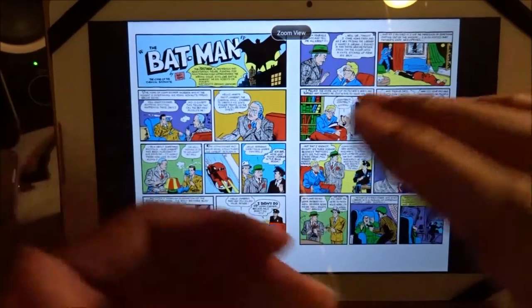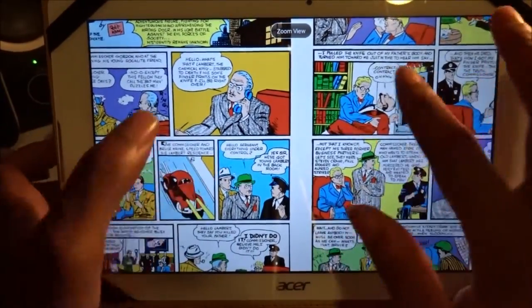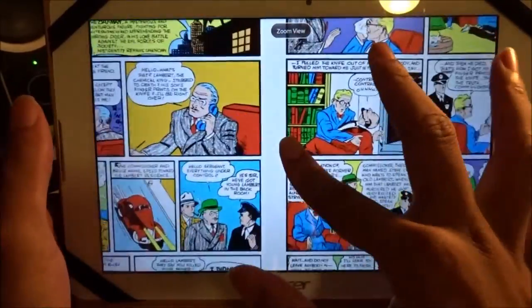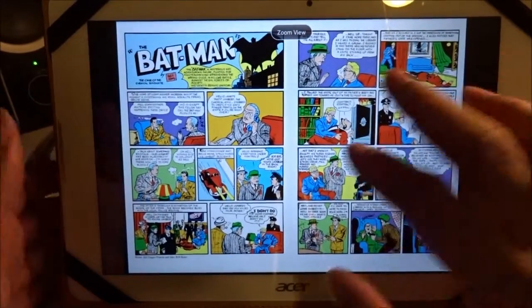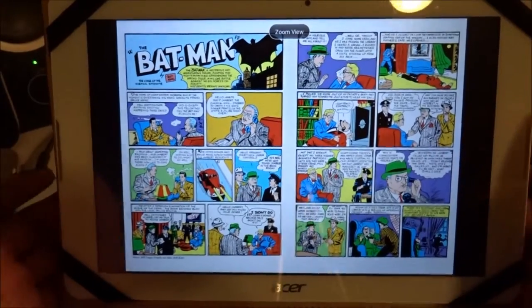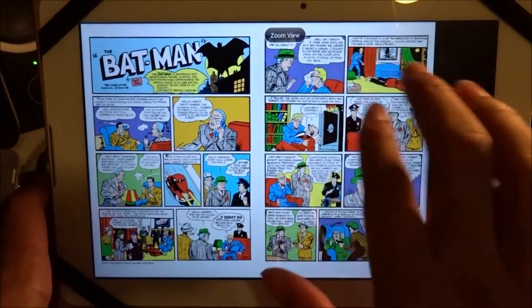When you're reading it like this it's not readable, so you have to zoom in — the usual zoom in, zoom out, whatever you like to do. Some apps are not optimized for tablets, some apps are just optimized for smartphones, so you just gotta pick the one that's right for you.